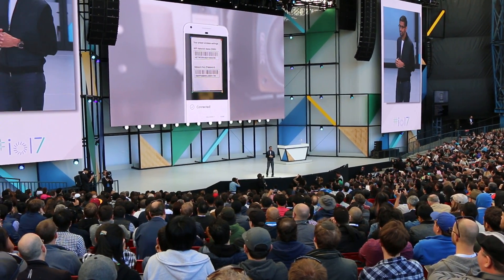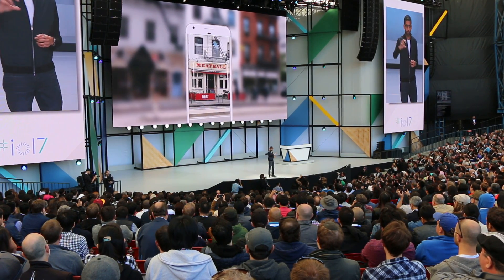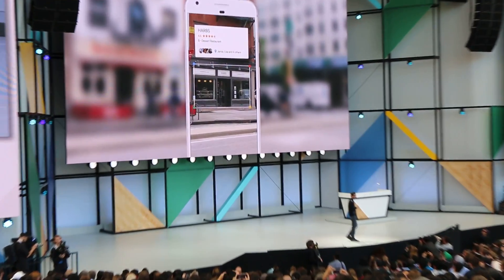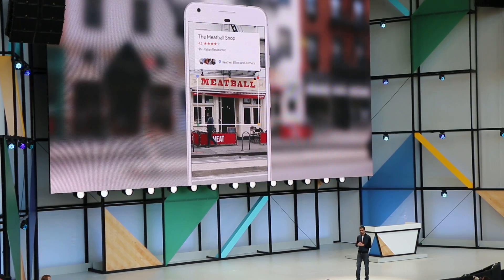Or if you're walking downtown and you see a set of restaurants across from you, you can point your phone — because we know where you are, we have our knowledge graph, and we know what you're looking at — and we can give you the right information in a meaningful way.